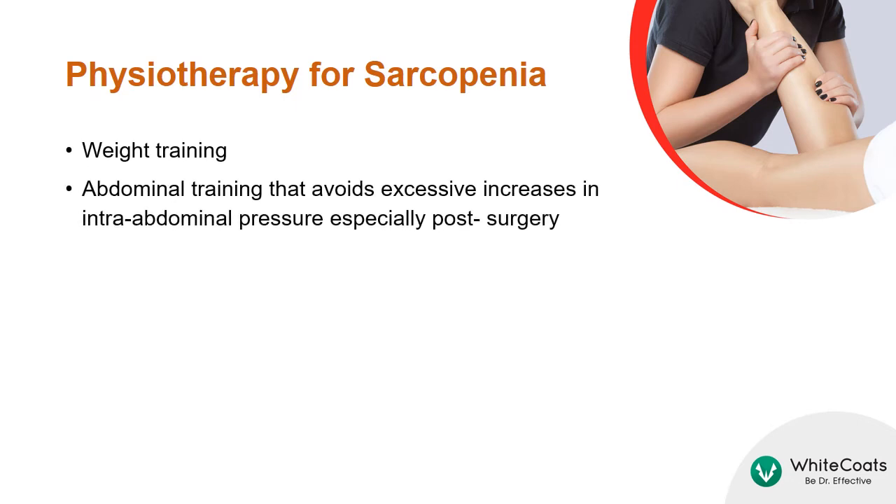In patients with sarcopenia, weight training may help. Abdominal training that avoids excessive increases in intra-abdominal pressure, especially post-surgery, may also help.